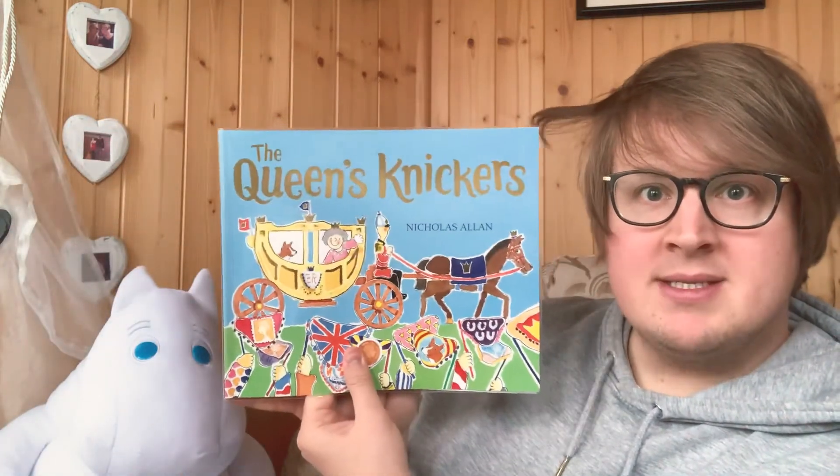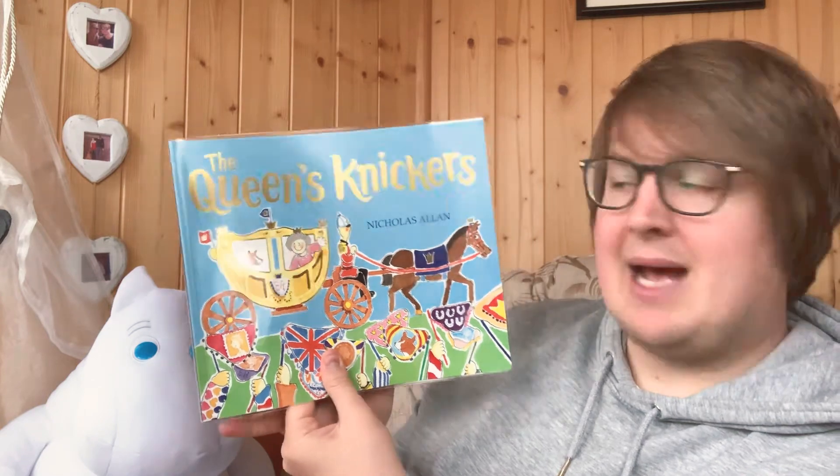Hello everyone. Today we'll be reading The Queen's Knickers by Nicholas Allan.